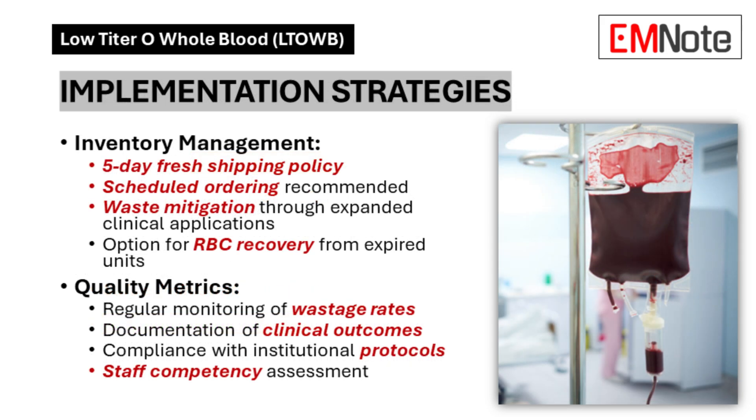Implementation Strategies: Inventory management incorporates a five-day fresh shipping policy with scheduled ordering. Institutions can minimize waste through expanded clinical applications and red blood cell recovery from expired units. Quality programs monitor wastage rates, document clinical outcomes, verify compliance with institutional protocols, and assess staff competency.